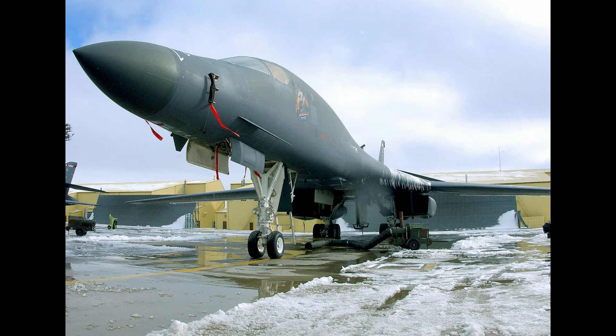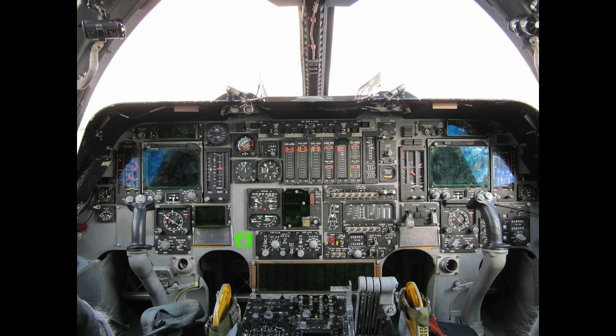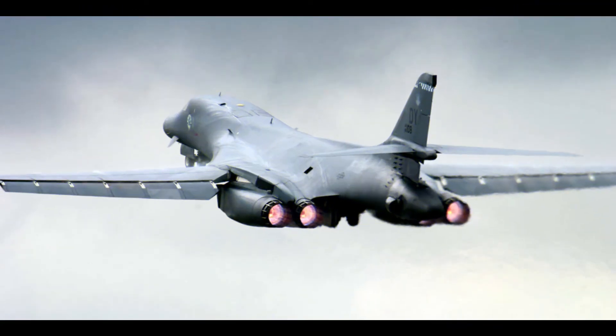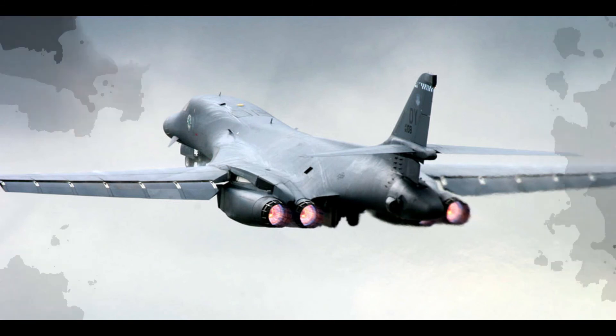The B-1B is expected to continue to serve into the 2030s, with the Northrop Grumman B-21 Raider beginning to replace the B-1B after 2025. The B-1s in inventory are planned to be retired by 2036.